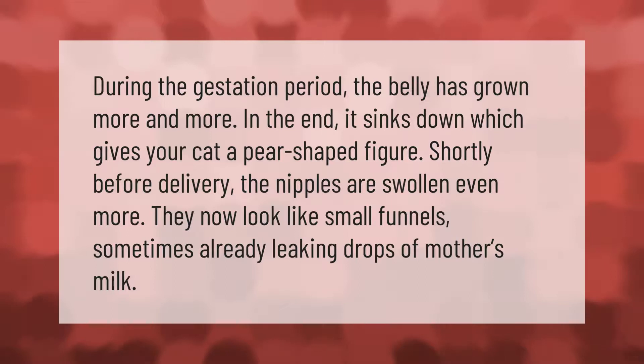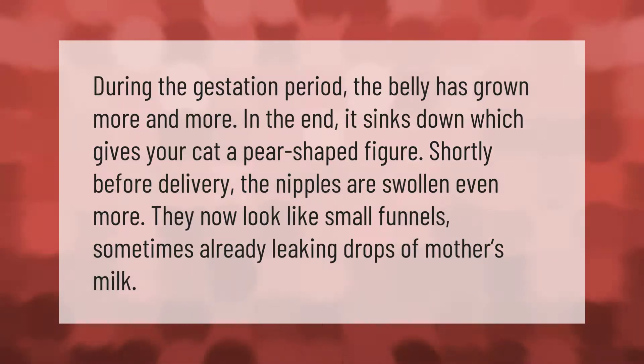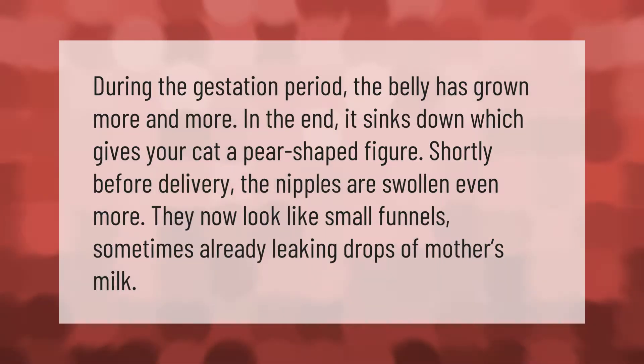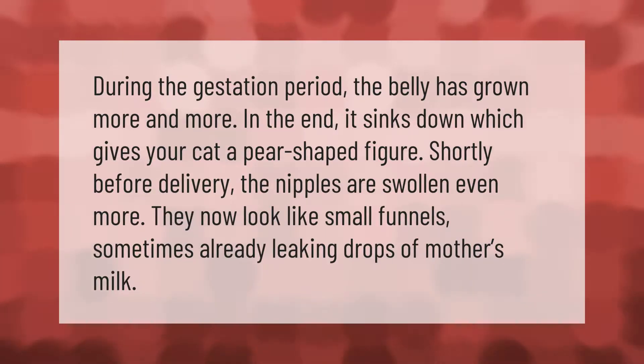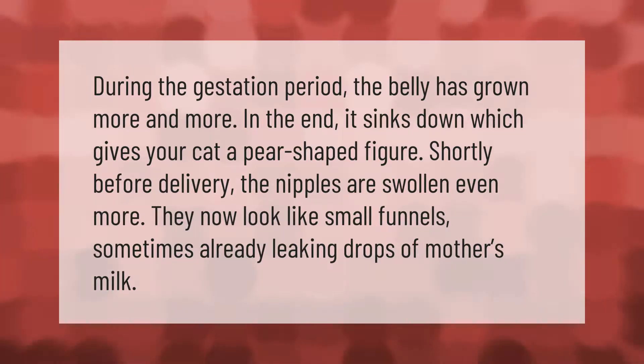During the gestation period, the belly grows more and more. In the end, it sinks down, which gives your cat a pear-shaped figure. Shortly before delivery, the nipples are swollen even more — they now look like small funnels, sometimes already leaking drops of mother's milk.